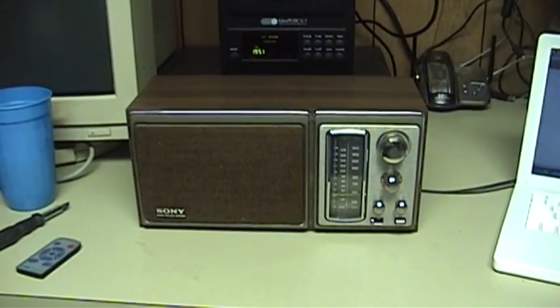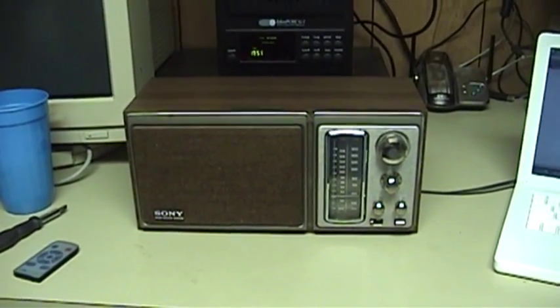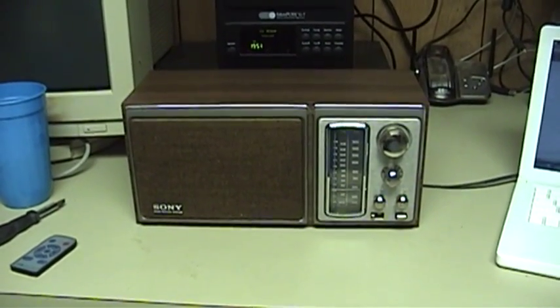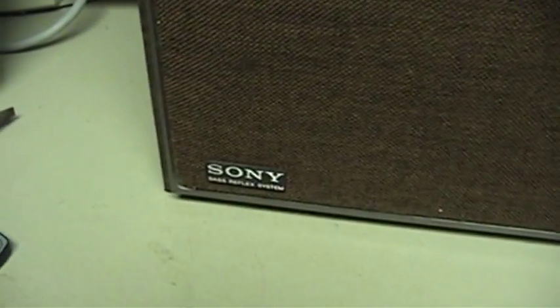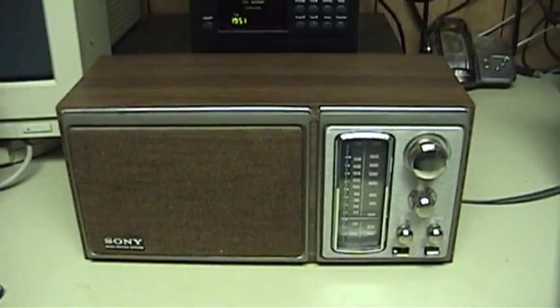Hello there everyone. It's time for another adventure into UXW Bill's vintage electronics collection. What do I have for you today? A Sony table radio, specifically model number ICF9580W.